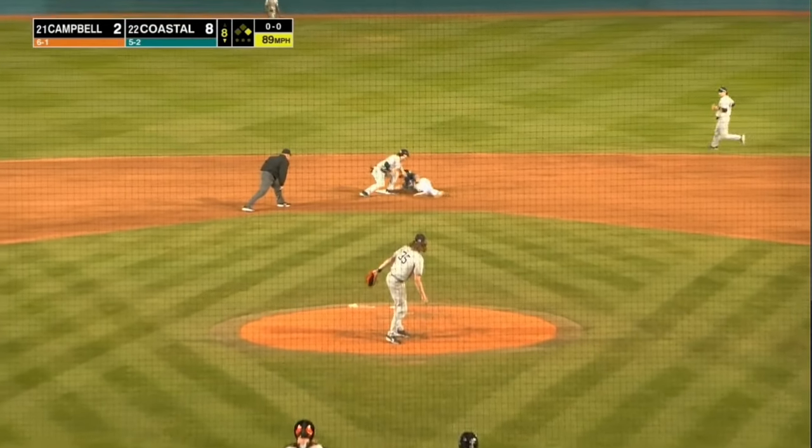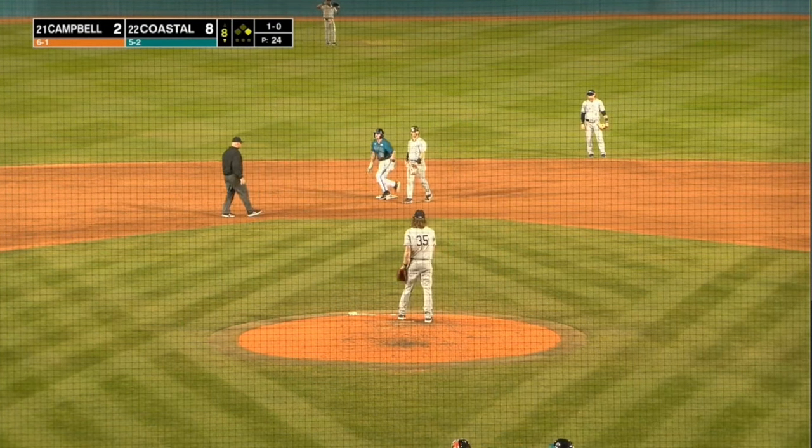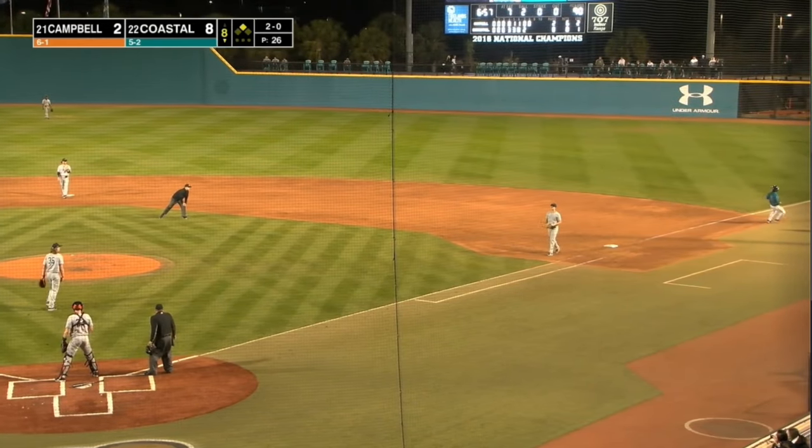Barthel squares to bunt, pulls back, and Antonacci will steal second base. Now Barthel will lay down a bunt — sacrifice variety — and they throw him out. That does it for Bargo.